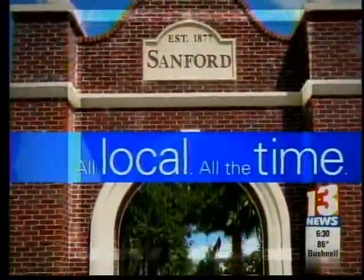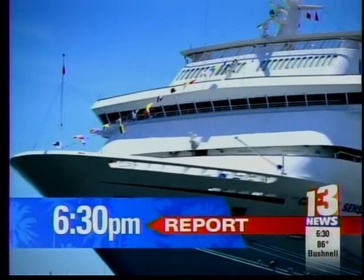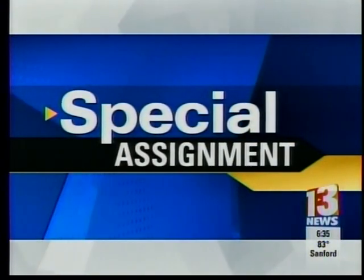All local, all by time. News 13, your 6:30 report starts now. News 13 on special assignment.